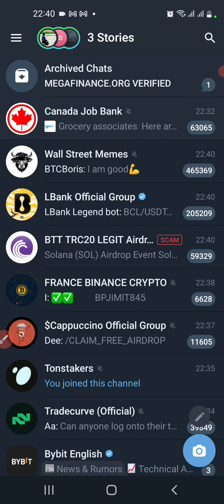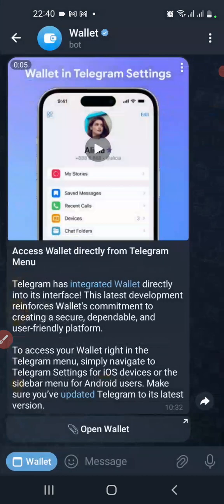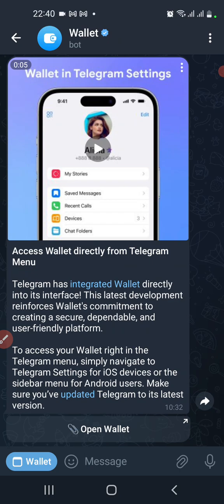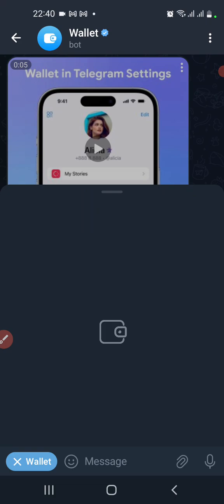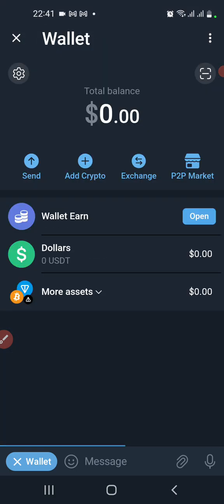The Telegram wallet was initially the Bots Wallet — you have to tap the wallet bot. You can see the wallet down here. That's the wallet in Telegram where you can store cryptocurrencies, especially Bitcoin, USDT, and TON.